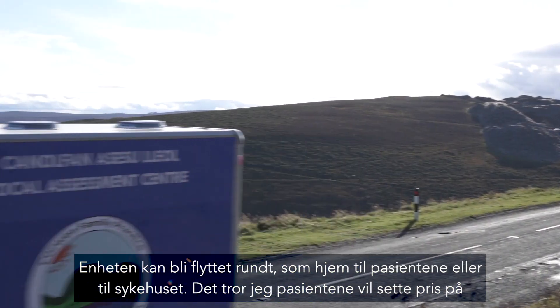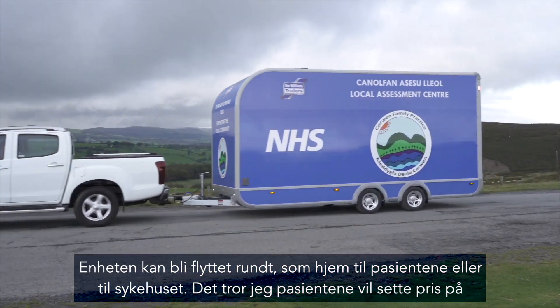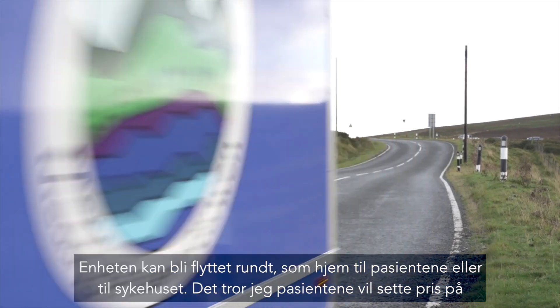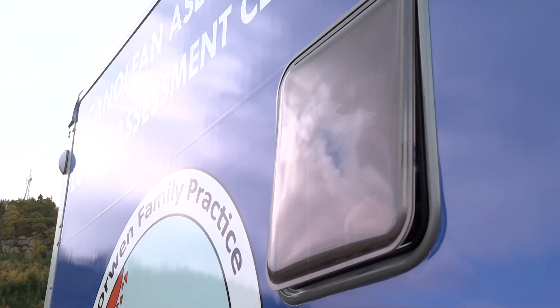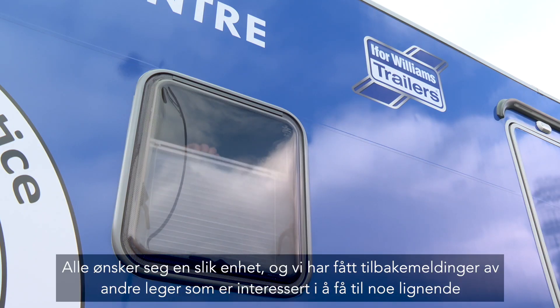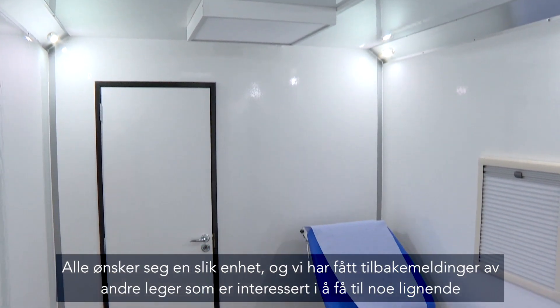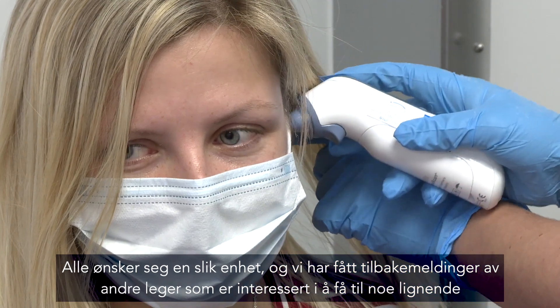A unit like this, which has wheels and can be moved around, could be used as a diagnostic hub, but can also be taken to patients' homes or to community hospitals, which I think patients will appreciate and enjoy. Everybody would like to have something like this unit and we've already had inquiries from other practices interested in making a similar arrangement.